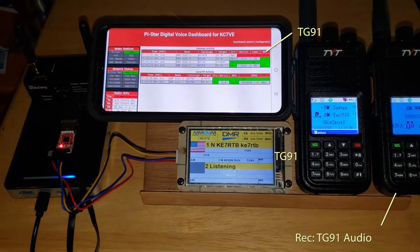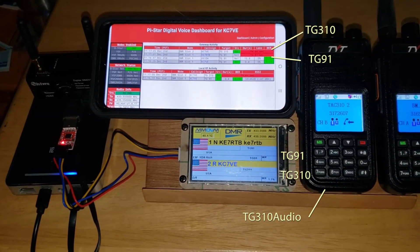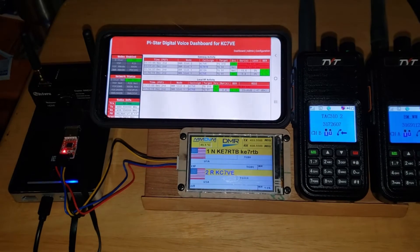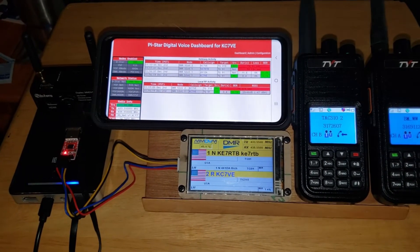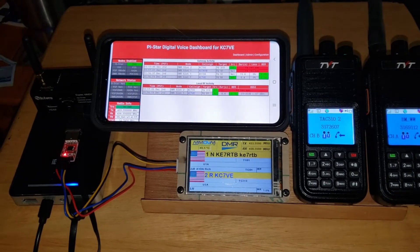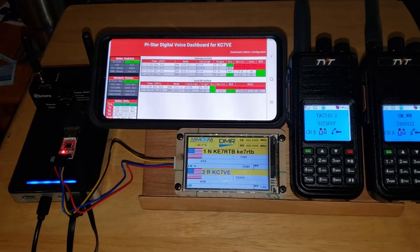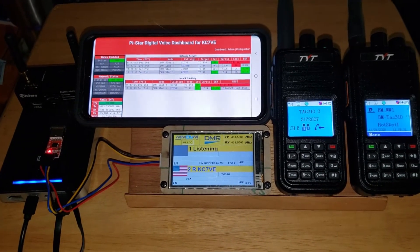This is KC-7VE on TAC 310, demonstrating a duplex operation. Looks like it's working quite well this time. I'm sorry TAC 310 for interrupting and everything, I'm trying to get this test done.